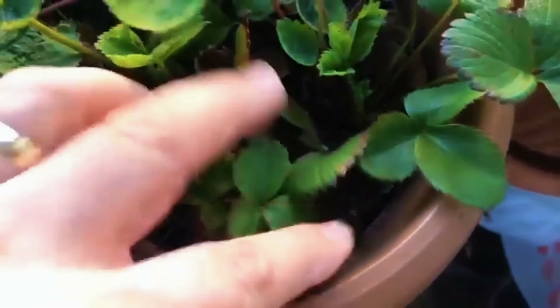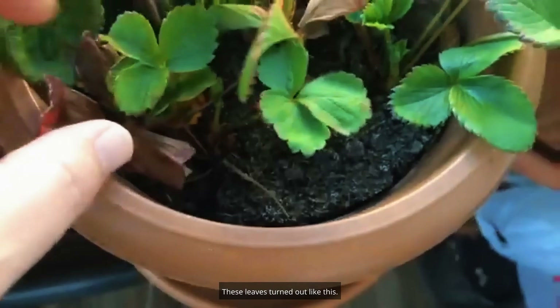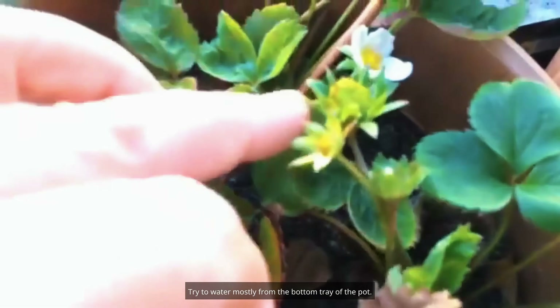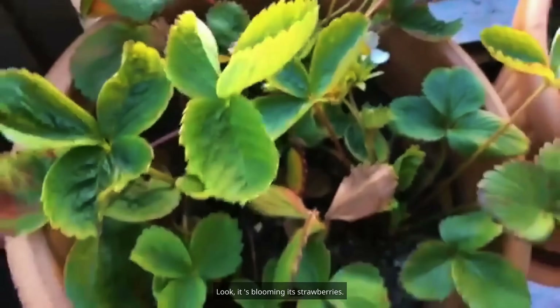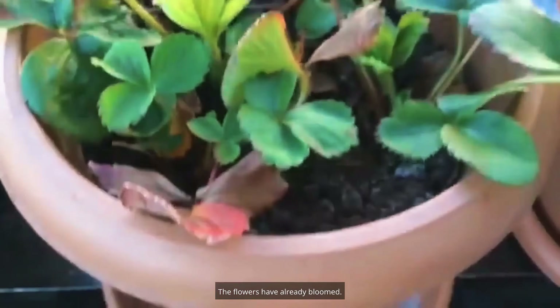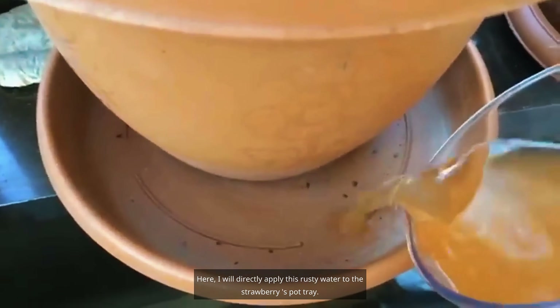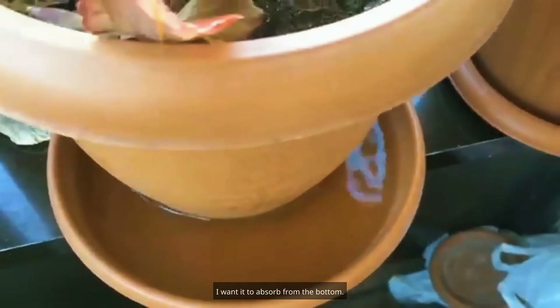This is my strawberry — the leaves turned out slightly yellowed. Definitely do not over-water from the top; try to water mostly from the bottom tray of the pot. It's blooming and already has strawberries. I will apply this rusty water directly to the strawberry pot tray so it absorbs from the bottom.